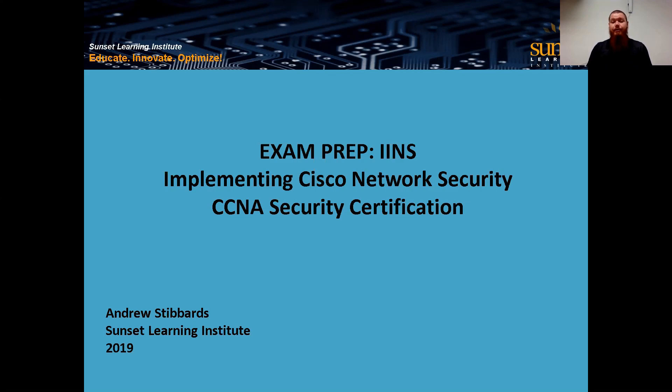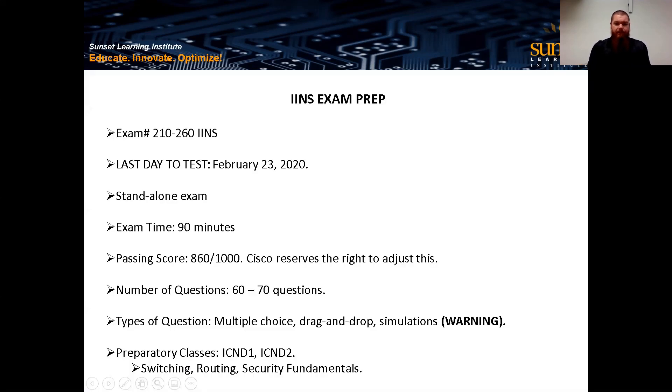This is for the CCNA Security Certification and the accompanying course is IINS — the Implementing Cisco Network Security course. So IINS and CCNA, that's the exam and the cert together. For the exam itself, it is exam number 210-260 IINS. Make sure when you go to schedule, you register for the correct exam. We do have a deadline coming up — that'd be February 23rd, 2020. I'm recording this video on October 15th, so we still have several months before that deadline.